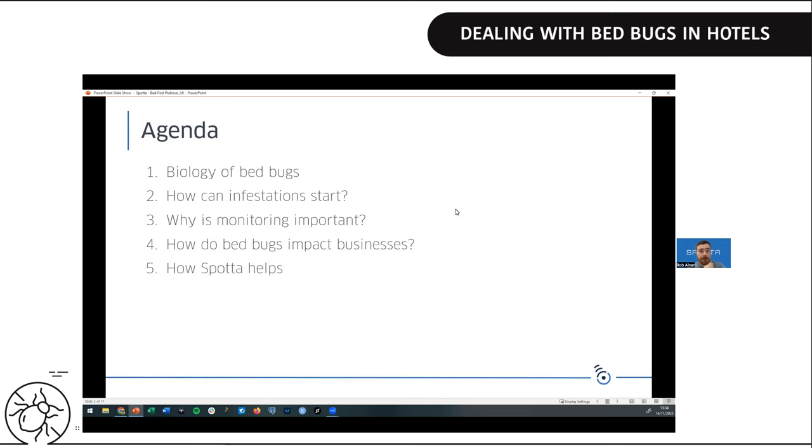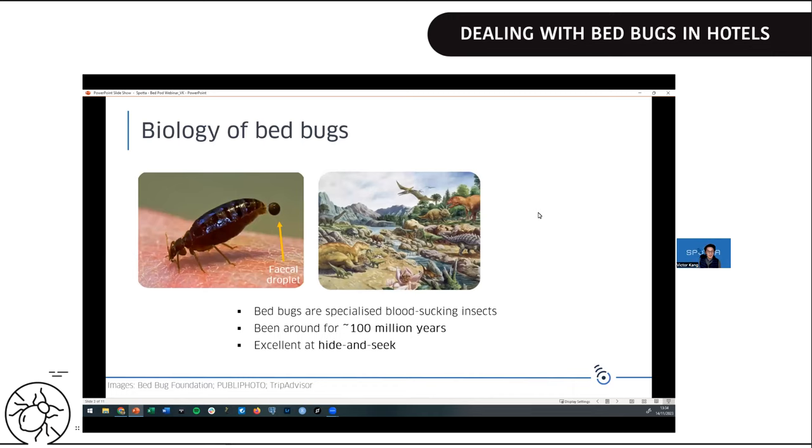I'm excited to talk to you about bedbugs. Here's a really zoomed-up image of a bedbug happily feeding on human skin, releasing some fecal droplets. Bedbugs are blood-sucking insects, very specialized at doing that, and they've actually been around for a really long time — we estimate roughly 100 million years, so they've been around since the dinosaurs and have had plenty of time to adapt. One key behavioral trait is being really good at hide and seek — there's a TripAdvisor image of a mattress where a bedbug is hidden in the scene.